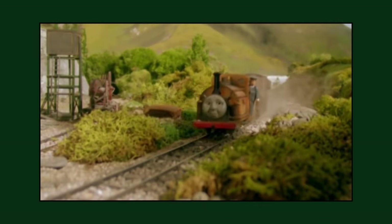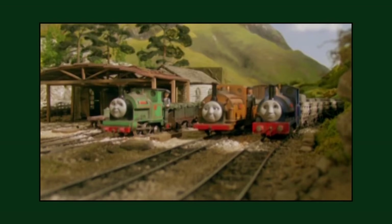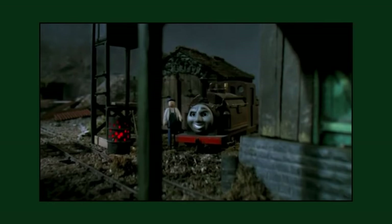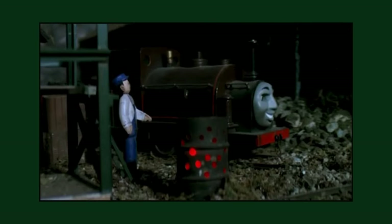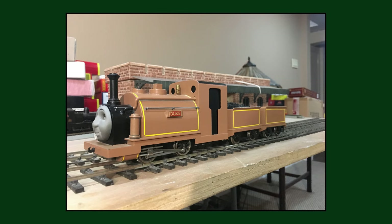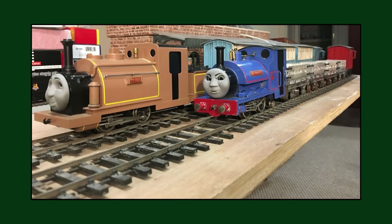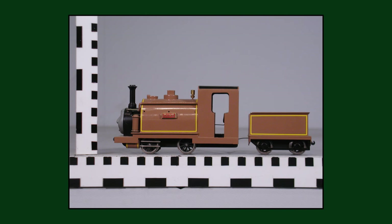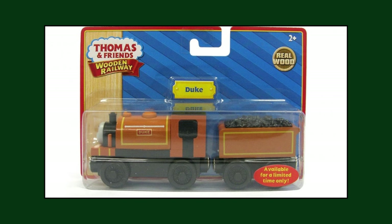Although Duke's model would never appear on the show again after season 4, it was repainted dark brown and given a new face during the production of season 5 — one of Smudge's old faces — with the intention of turning it into Bertram's model. The model would be reverted back to Duke in 2004, around the production of series 8. However, it was painted a lighter shade of brown in matte over the gloss the original coat was in, and his buffer beam was not painted red. Since photos of the updated model were used as reference material in the merchandising department, this livery is present on Duke's Trackmaster and Wooden Railway toys released in 2009.